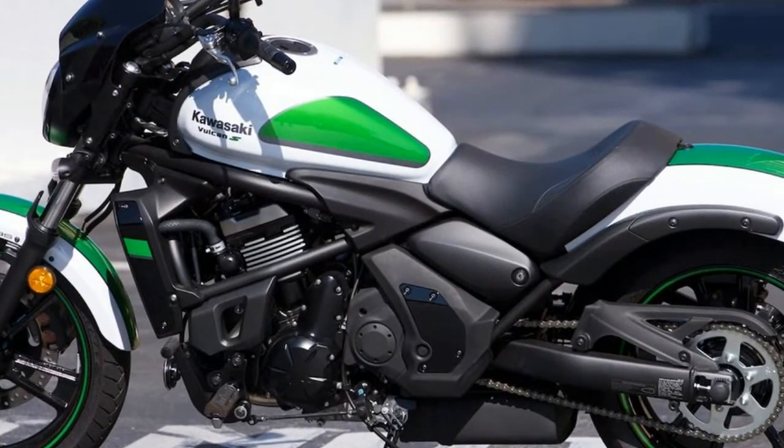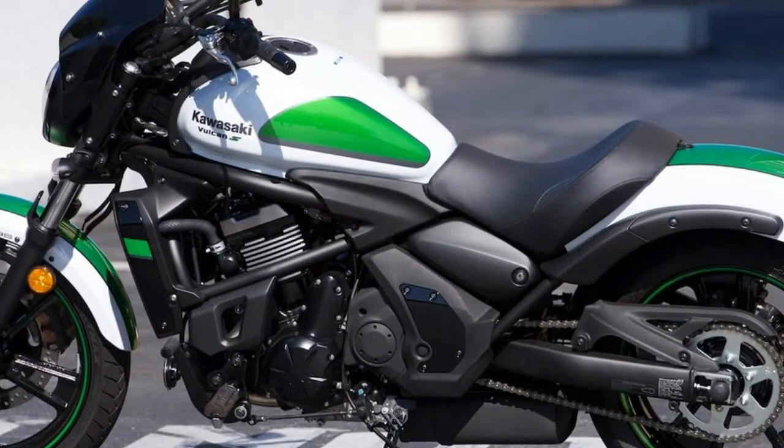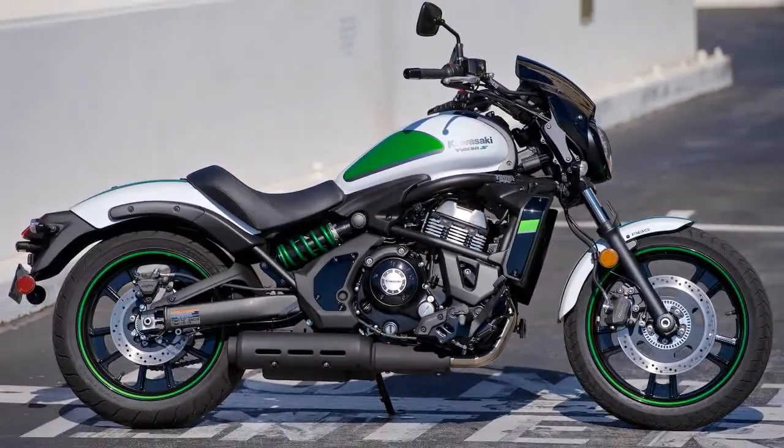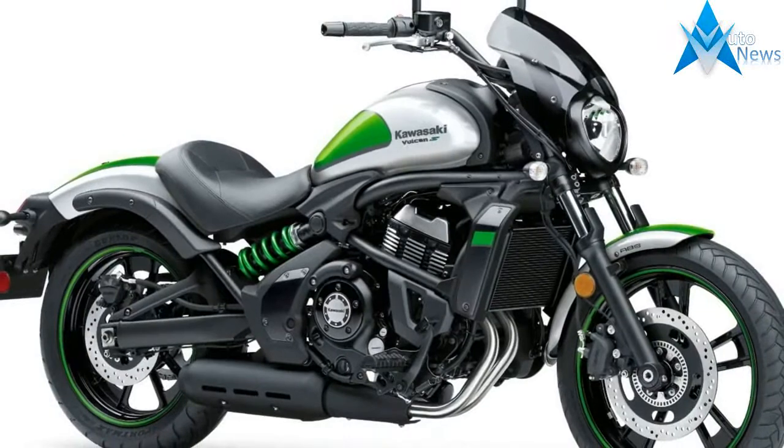Before we get going, let's look at what makes the Kawasaki Vulcan S ABS Café a café. It's not much — just a large fairing and three-color paint. That's good news, as café often denotes uncomfortable, as the seat loses padding and the ergonomics gets stylish.